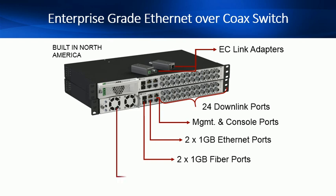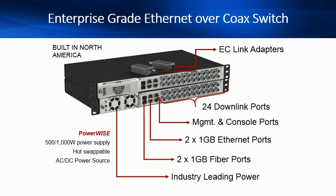Clear comes standard with PowerWise technology — a power budget of 500 watts at 110 volts and 1,000 watts at 220 volts. There is an optional 1,600-watt power supply available, and the power supply is also hot-swappable. You can use either AC or DC power source, stack up to 4 switches together to create redundancy and power sharing, and remotely manage the power for each port. No more truck rolls.